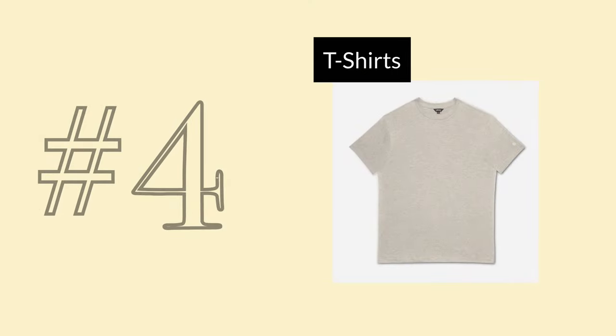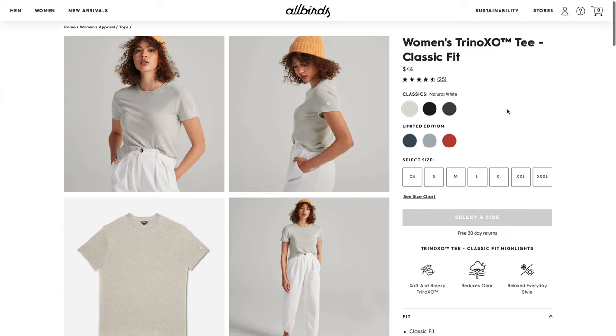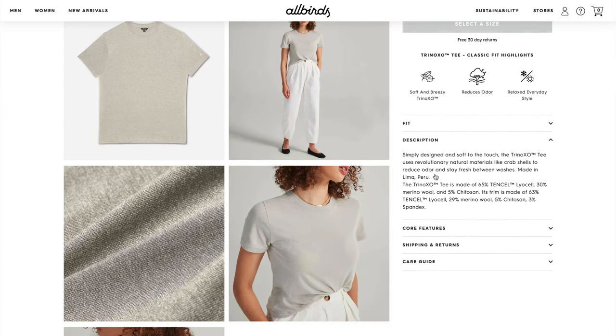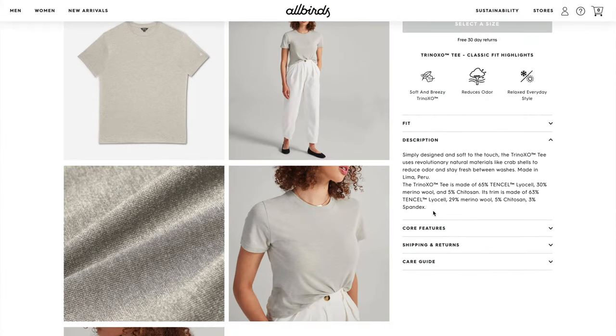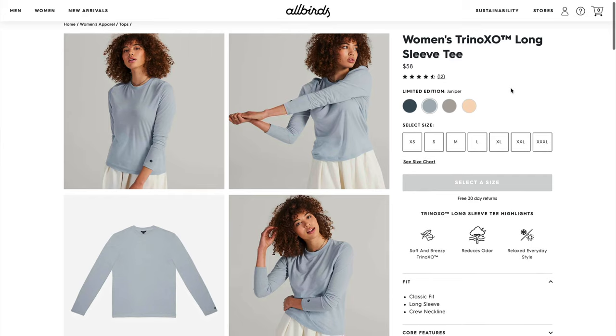In spot number 4, the Allbirds short and long t-shirts. These are so comfortable, cut really nicely, and are so soft. The composition is mostly tensile and merino wool, so not quite as much wool as some other merino wool tops I have, but easy to wash without being afraid of it pilling or shrinking. I have one of these t-shirts, and I've already gifted two and plan to buy more.